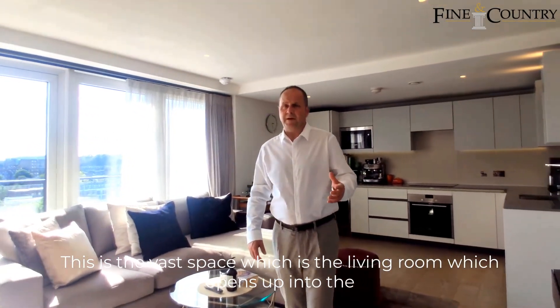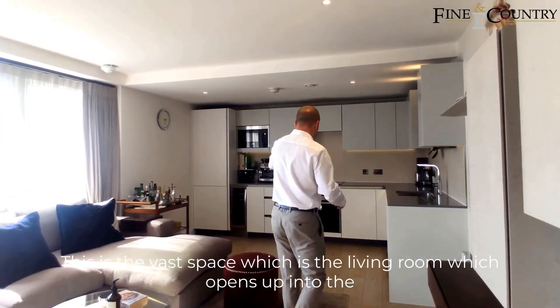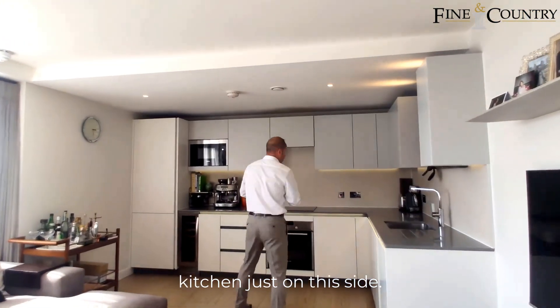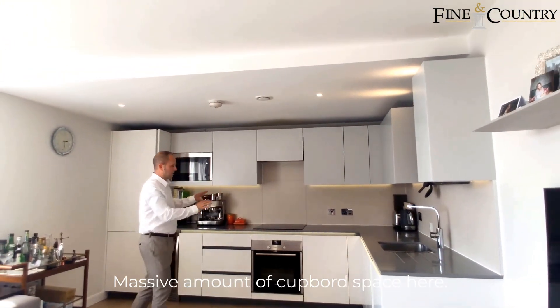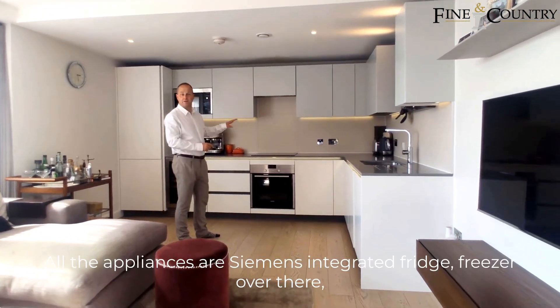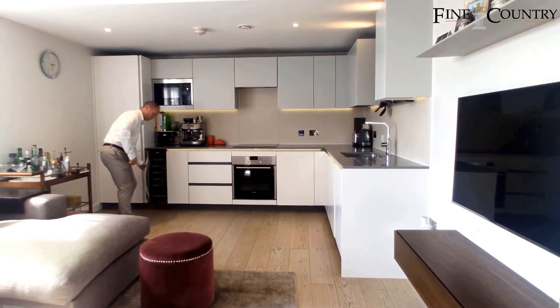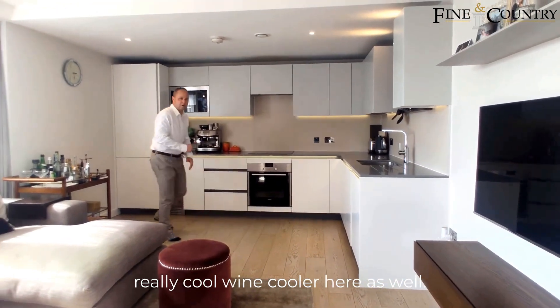This is the vast space which is the living room, which opens up into the kitchen just on this side. There's a massive amount of cupboard space here, beautiful Corian countertops. All the appliances are Siemens — integrated fridge freezer over there — and a really cool wine cooler here as well.